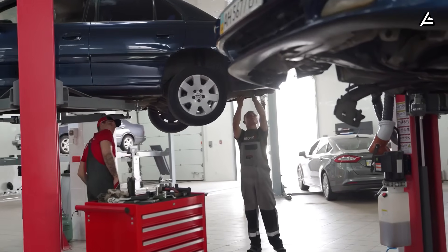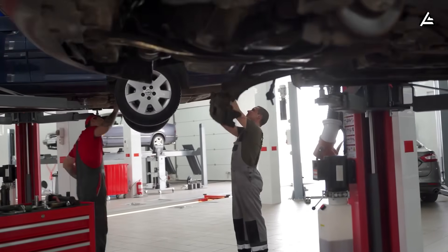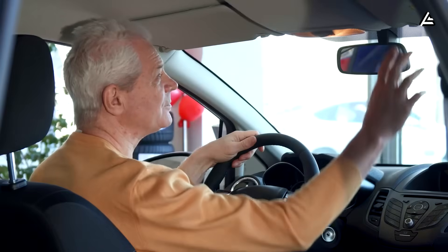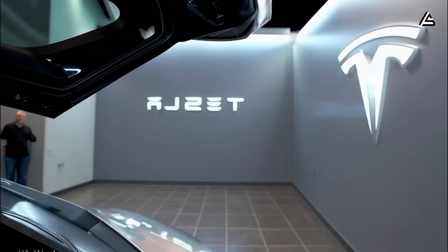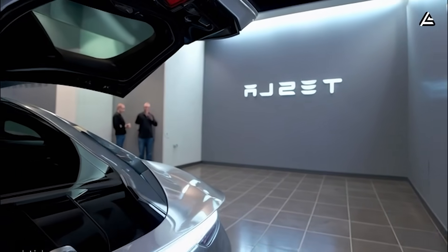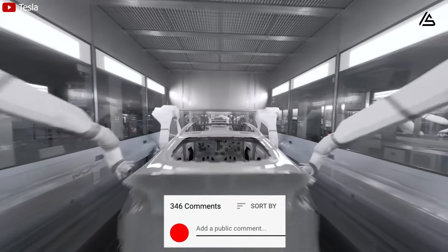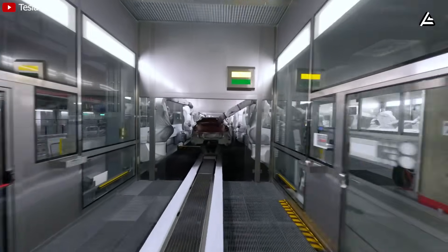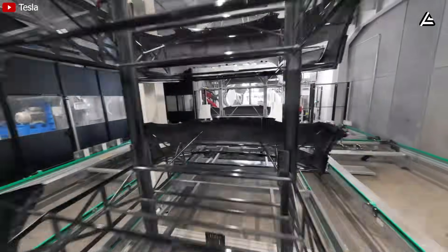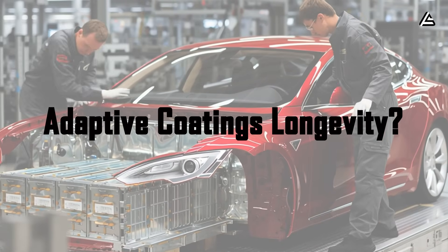That means fewer surprise repair bills and more predictable ownership costs over a 10- or 15-year span. Have you ever had a vehicle where one small manufacturing defect — like a leaking seal or a misaligned component — turned into a cascading nightmare of repairs and dealer visits? Drop 'sensor robotics' in the comments if you're ready to see manufacturing precision eliminate those headaches before the vehicle ever leaves the factory floor.